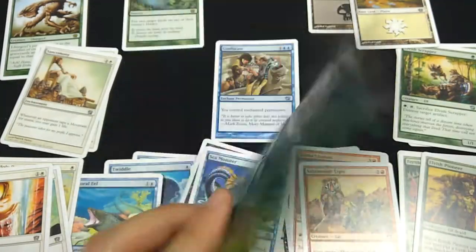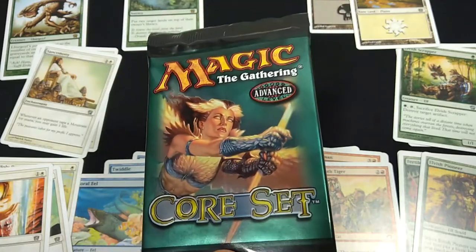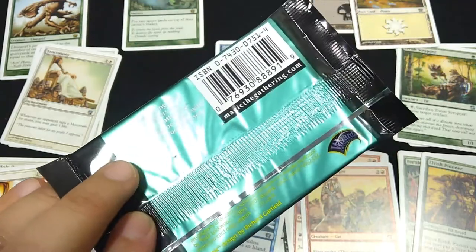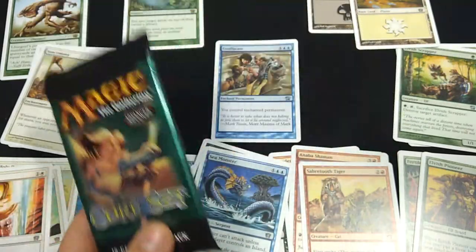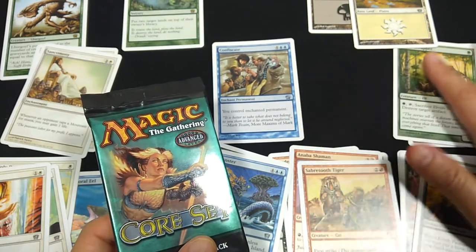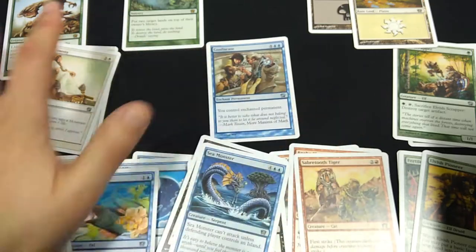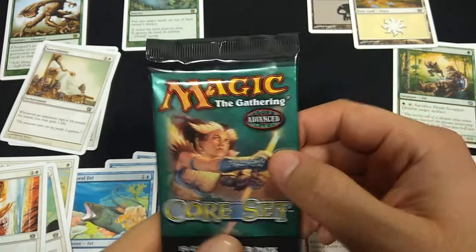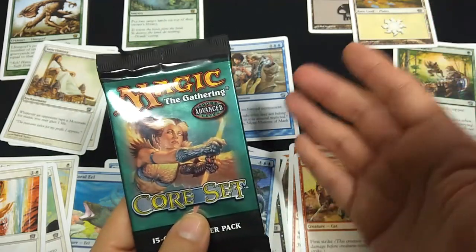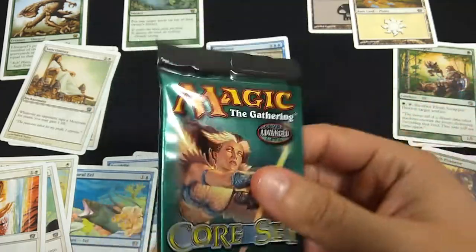Here's the final booster pack. I never opened these back in the day — these are all brand new to me. It's just cool to open boosters from a set that I never played, but there's something nostalgic about these core sets. Even though I didn't play with these cards, it's cool to see cards that some people nowadays would call their nostalgia sets.